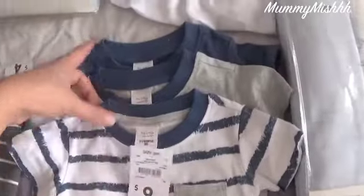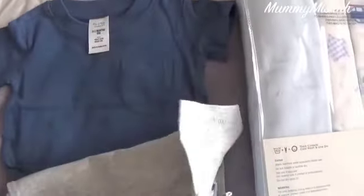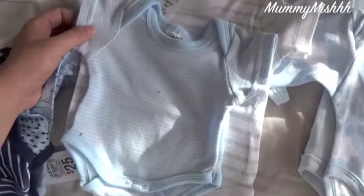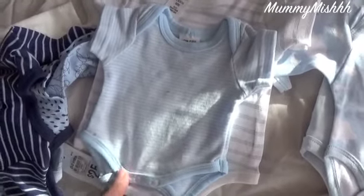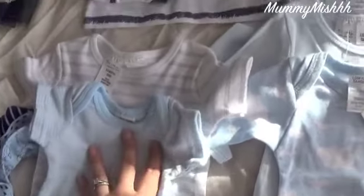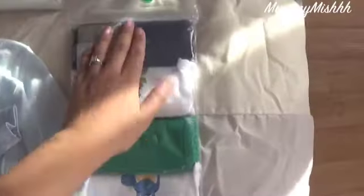These are all from Kmart and came in a three-pack — love these with the little pockets. I've only got a couple of onesies so I need to start stocking up. This tiny tiny baby one will probably be the first outfit he wears. And the long-sleeve ones again — I've got some double-ups but they're different sizes, newborn and zero to three months. And some singlets too.